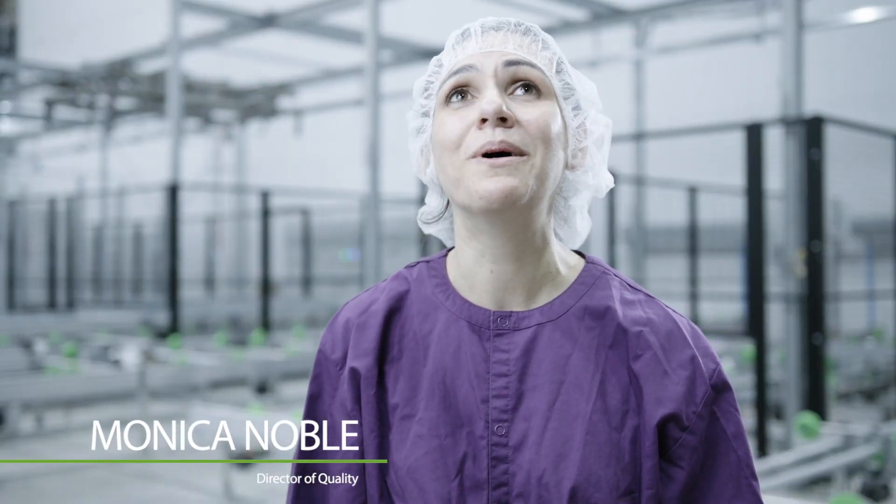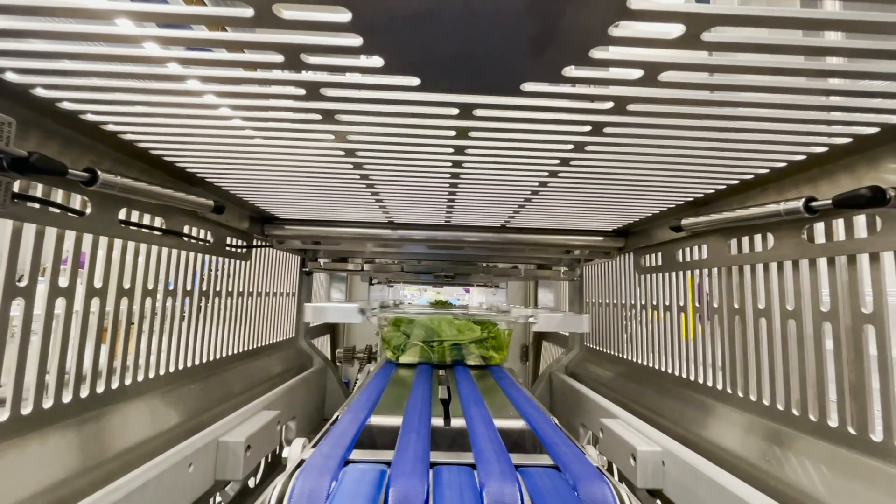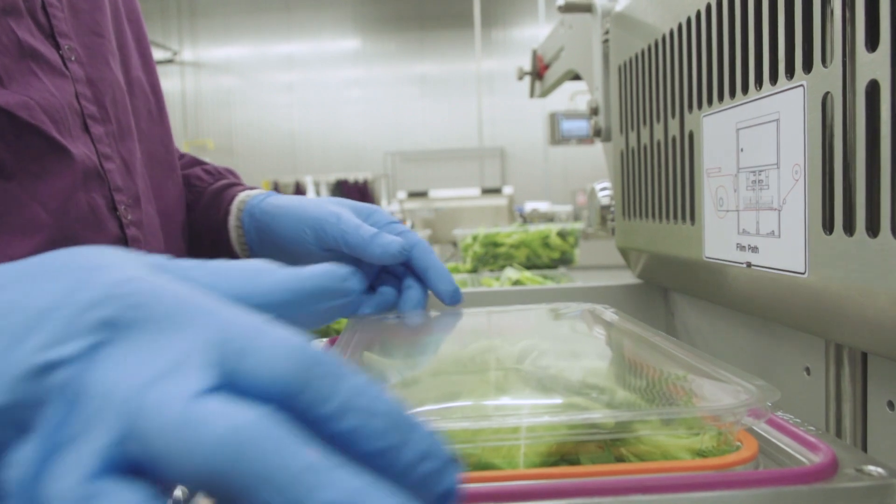I'm most excited about just the quality of the product. In all the years that I've worked in produce, I've never felt like this connection to the product.